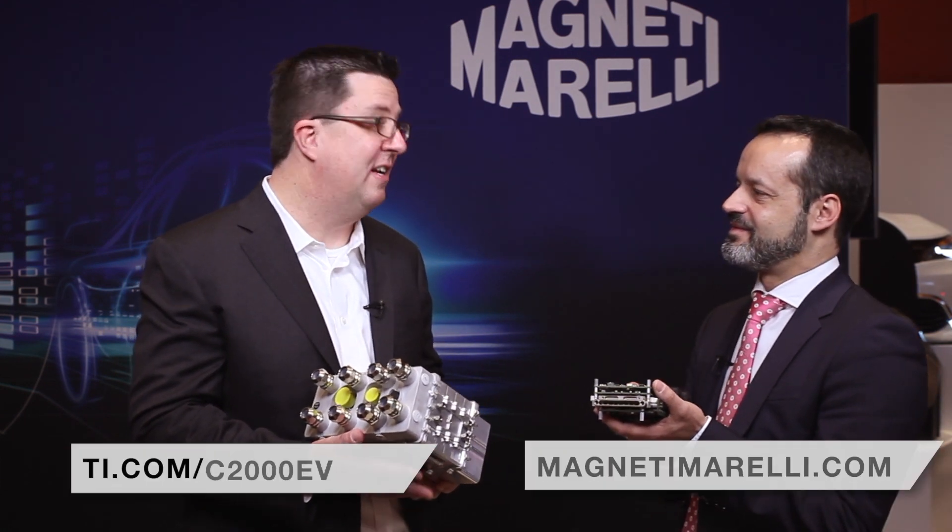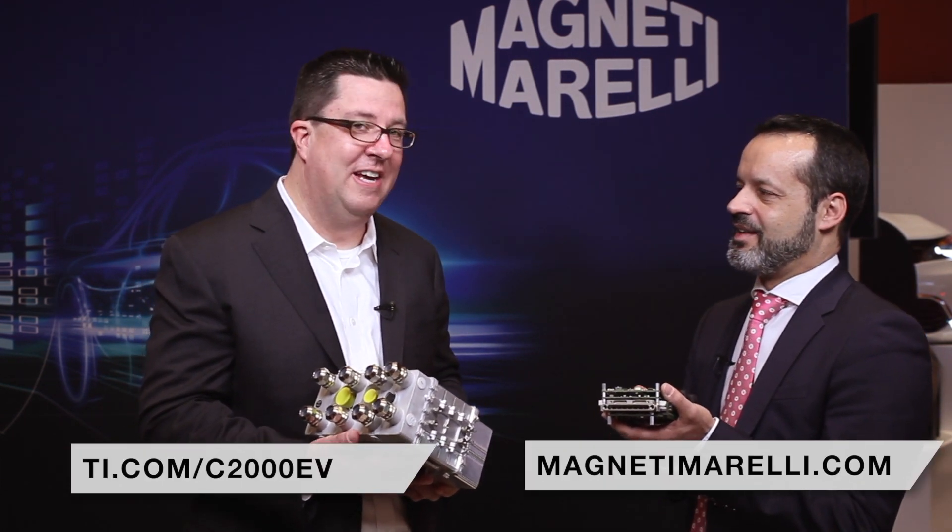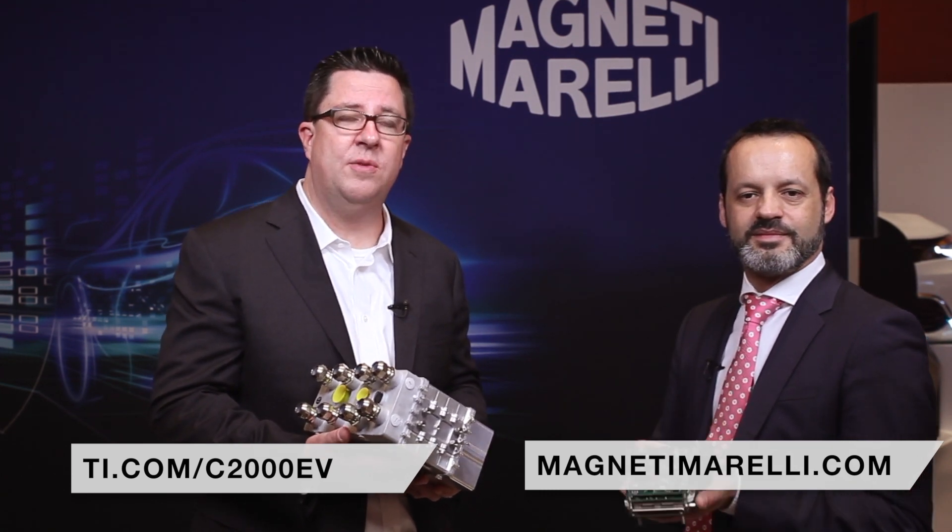It's very exciting to see the innovations from Magneti Morelli Motorsport. We're excited to see how you continue moving forward, and we thank you for your time. For more information on Magneti Morelli and C2000's electrification, please see the links at the bottom.